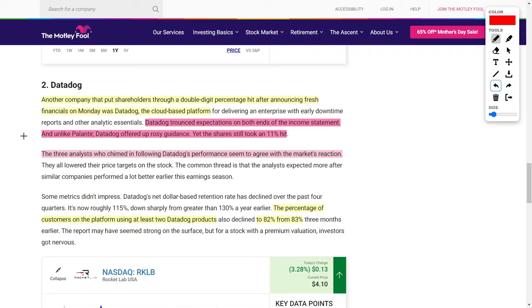There was one big problem with Datadog: the percentage of customers using at least two Datadog products on their platform fell from 83% down to 82%, which is not very good in investors' eyes, and I can agree with them. However, I would like to remind investors that both Datadog and Palantir Technologies are still growing very rapidly and their technology is very impressive. I think these pullbacks are in one instance unjustified, but I love that it gives me a better buying opportunity to get into these stocks at a cheaper price point.